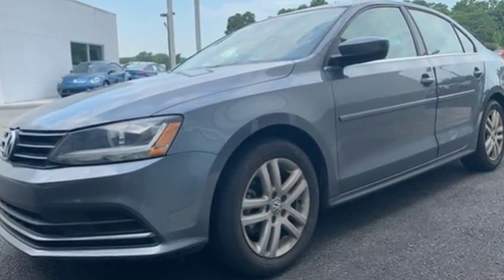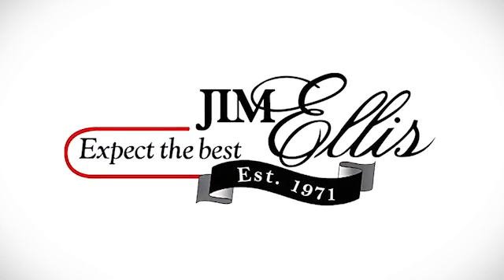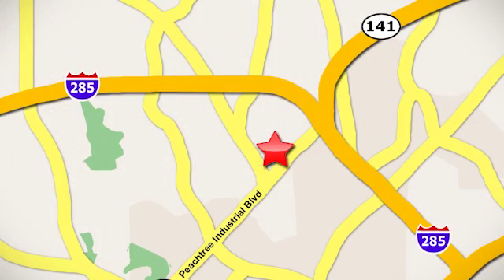Driving is believing. Test drive it today. Contact Jim Ellis Volkswagen of Atlanta today, or stop on by. We're conveniently located inside I-285 on Peachtree Industrial.